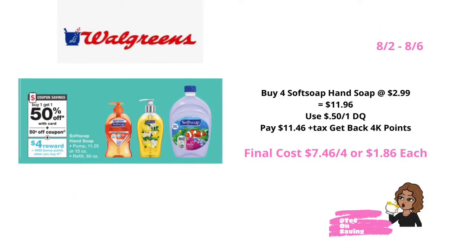Also this week at Walgreens, Softsoap Hand Soap will be on sale buy one, get one 50% off. When you purchase four, you earn 4,000 points. Pick up four of the Softsoap Hand Soap priced at $2.99, bringing your total to $11.96. In your Walgreens app, there is a 50 cent off of one digital coupon. Use that coupon and pay $11.46 plus tax. This is a buy deal, so it is okay to use points. You'll get back 4,000 points, bringing your final cost for all four to $7.46 or $1.86 each.